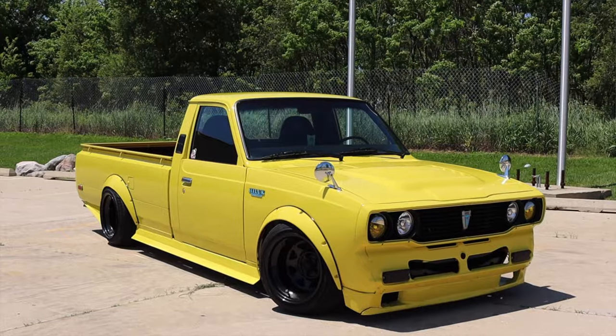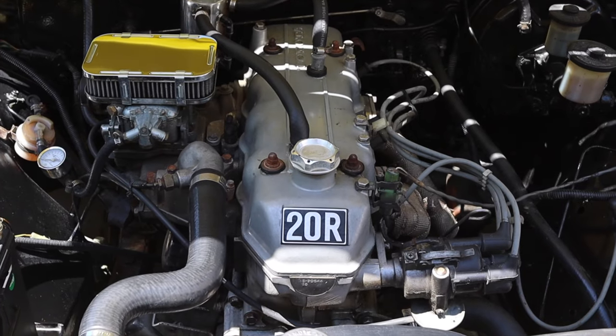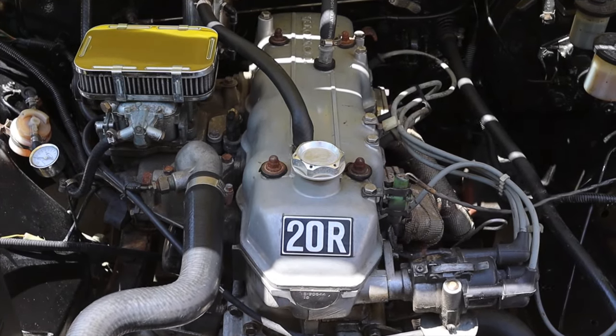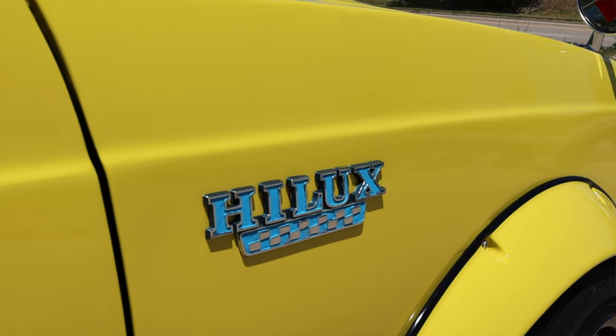All right, what's up guys, my name is Zach and today I am driving a 1978 Toyota Hilux. Up front is a 2.2 liter inline four and down below is a five speed manual transmission. We're in a Hilux baby.